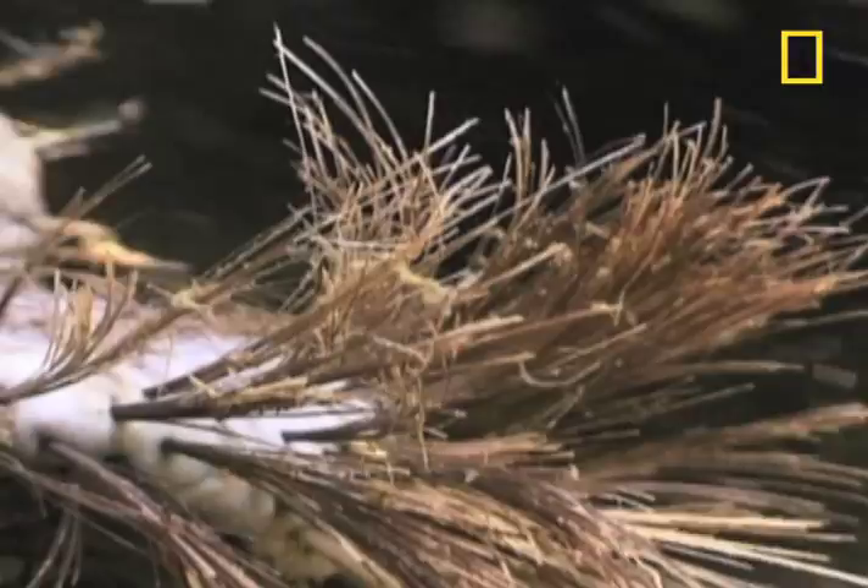How about that tail that looks kind of like a toilet brush? The cichlid fish takes care of that.